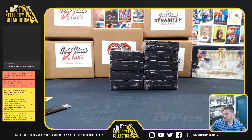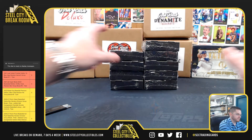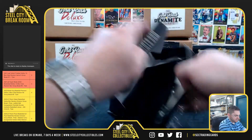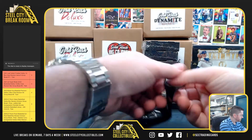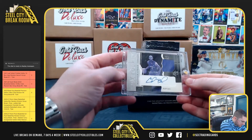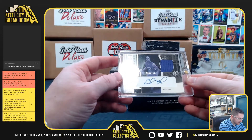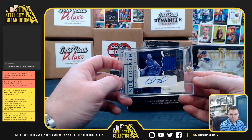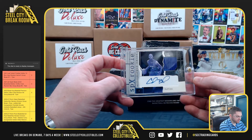Sean B., you got boxes 2 and 3. Sean B., you're back-to-back. Chris Bosch, SPX Rookie Jersey Auto. Sweet hit — Chris Bosch SPX Rookie Jersey Auto.